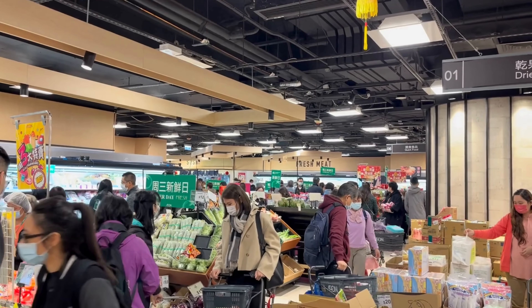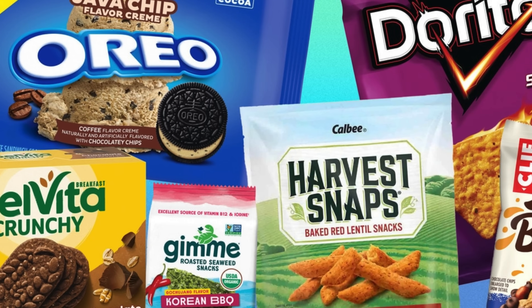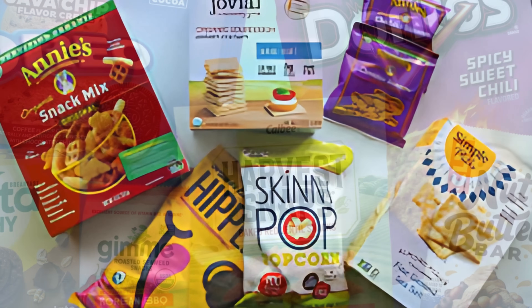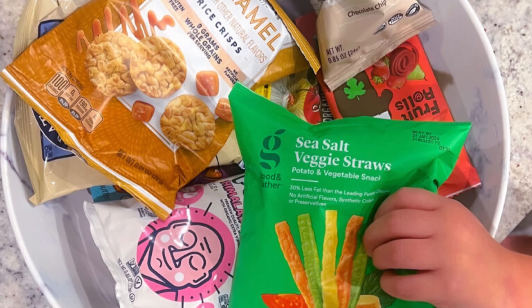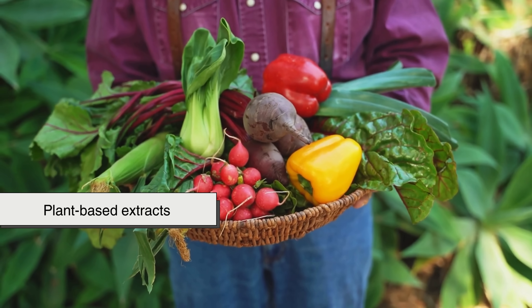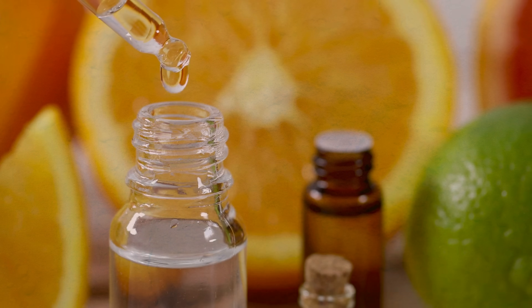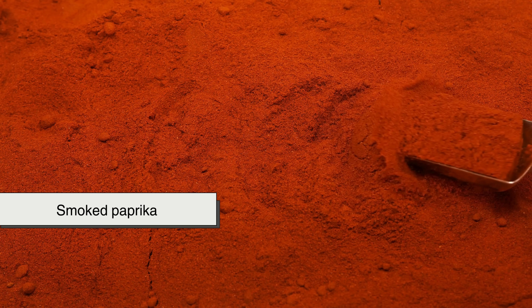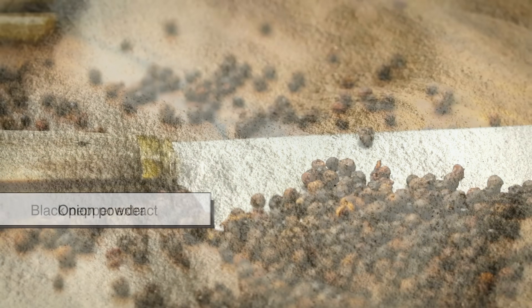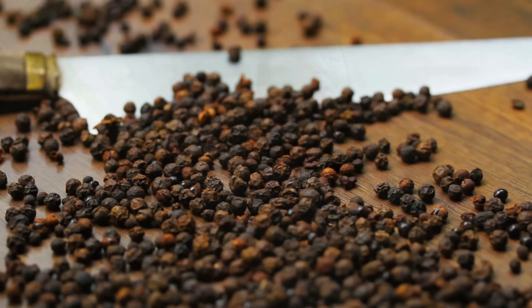An increasing number of consumers today are looking for clean label products — snacks made with recognizable ingredients, fewer artificial additives, and natural flavoring. This has pushed factories to innovate further by relying more heavily on plant-based extracts and essential oils rather than synthetic compounds. Ingredients like smoked paprika, roasted garlic oil, onion powder, and black pepper extract are being used not just for flavor, but also to satisfy consumers' desire for transparency.